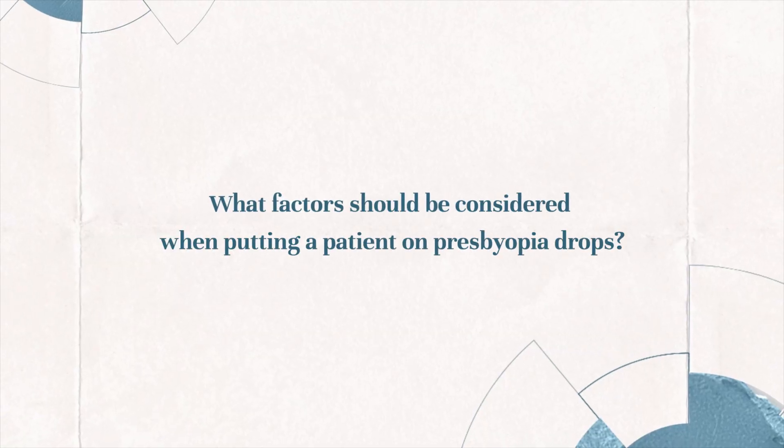Adverse events were similar to what we've seen with other pilocarpine drops for presbyopia. Being a drop, it's going to burn and sting and possibly cause a little bit of a dimming effect. Because it impacts the ciliary muscle, we also need to be mindful about the possibility of retinal tear and retinal detachment.